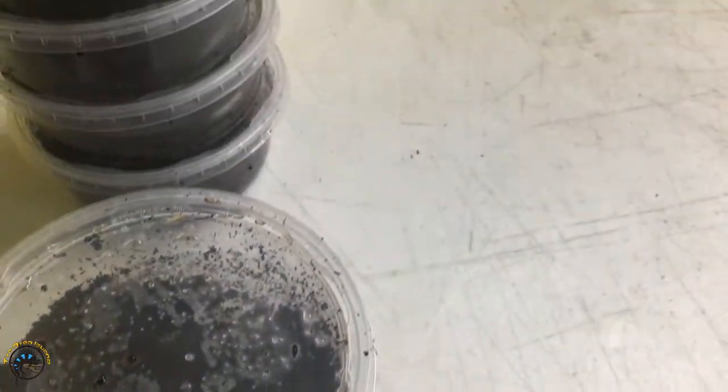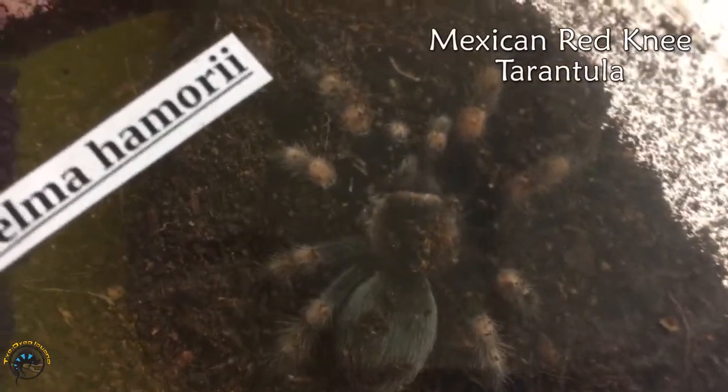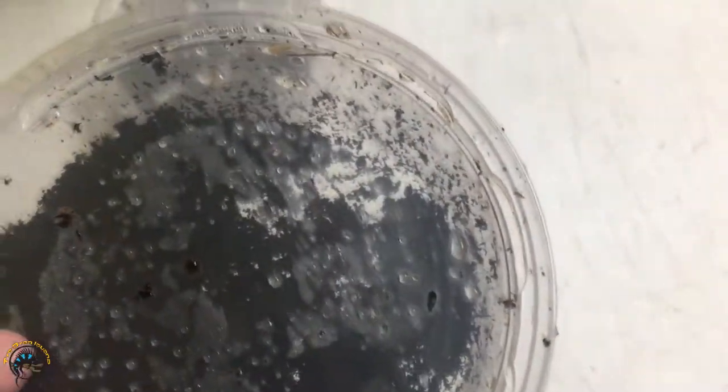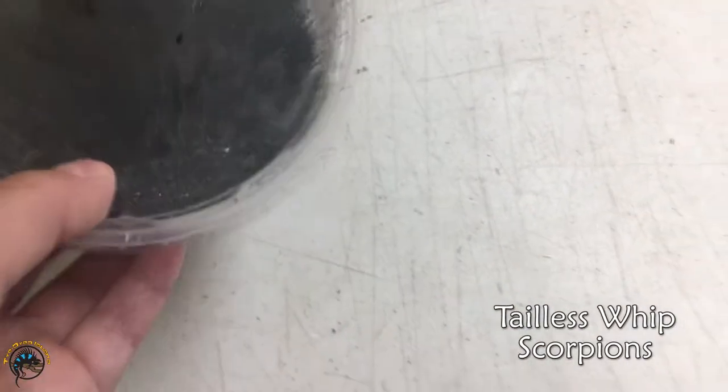Let's check out the tarantulas and other arachnids — I didn't forget about you guys. We got the Mexican red knee. I'm starting to get good at the scientific names: Brachypelma hamorii. This is the Mexican red knee. And then we got two of the Harry Potter ones.